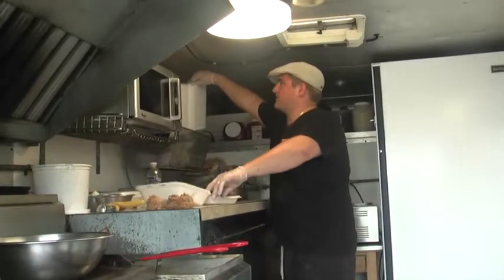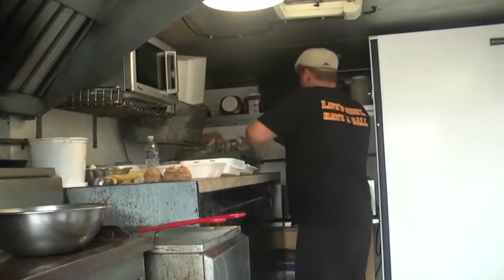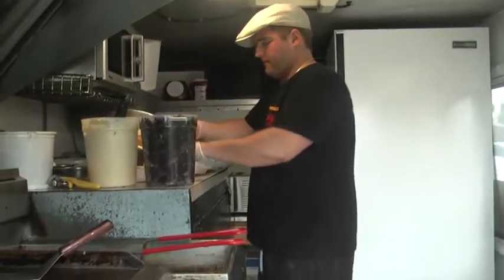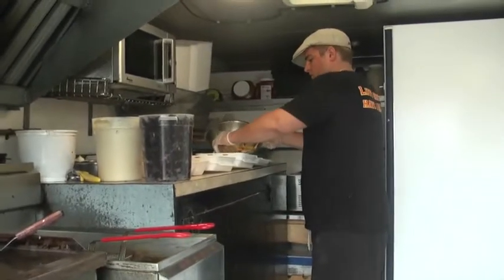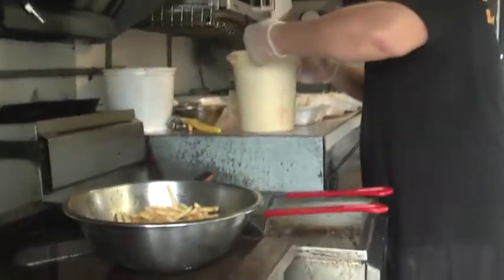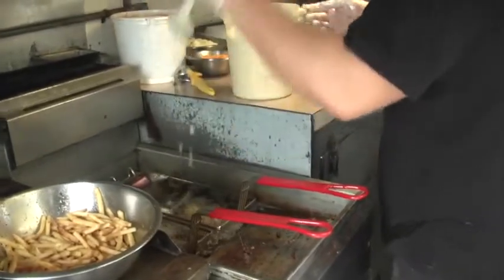Jake led us into his food truck to get some action of him preparing the plates for customers. Now we start finishing and dressing the plates. Jake also gave us some exclusive insight into a secret ingredient that he uses, which would be hard to tell from the outside.